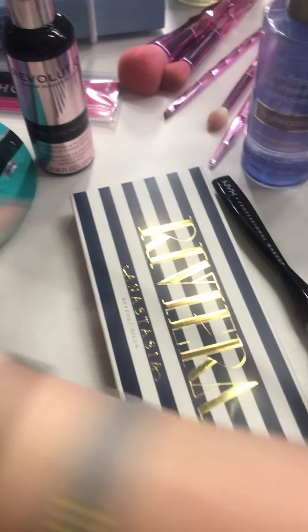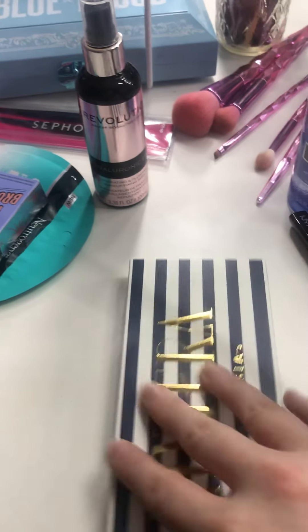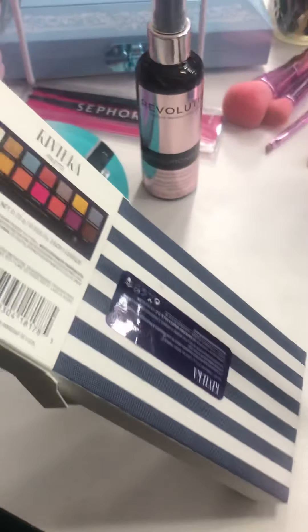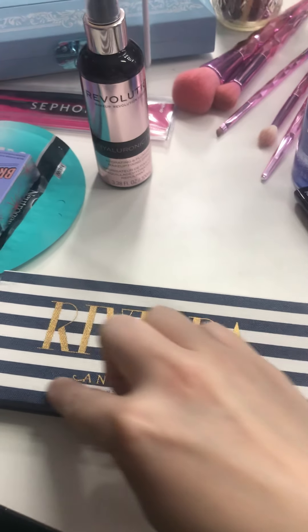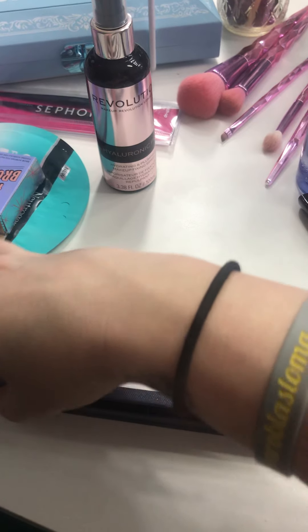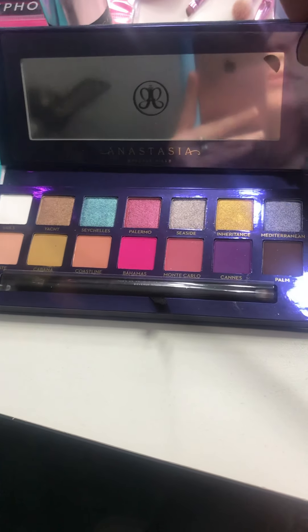I got the new Anastasia Riviera palette — we are going to play with this here in a little while. Let's just open her up and see how beautiful she is. This packaging is almost like a denim material, it's really, really neat. I've already seen so many reviews of this palette and I know Anastasia is a bomb, so I'm excited to use it, you guys.